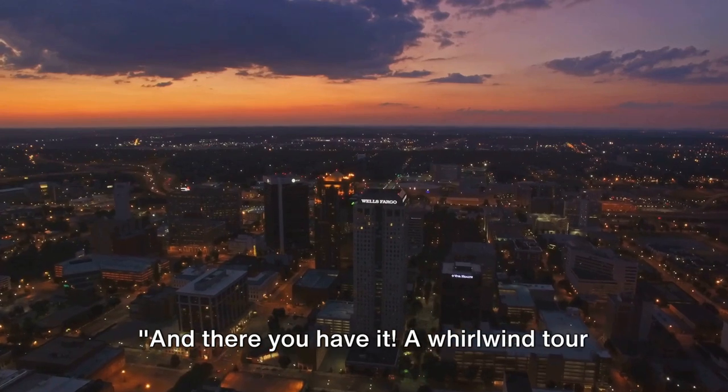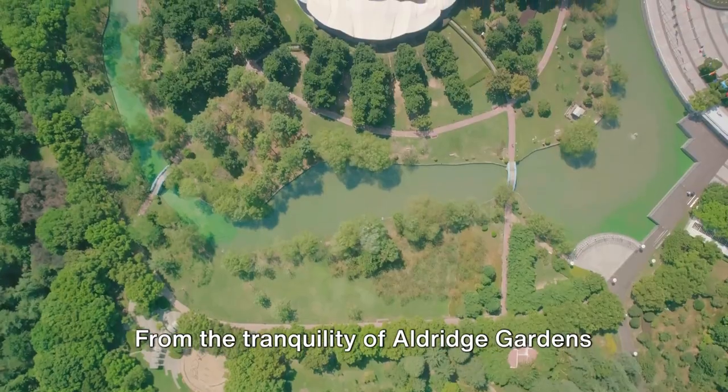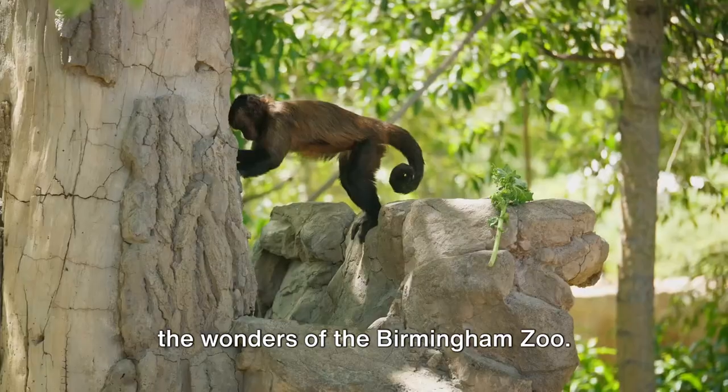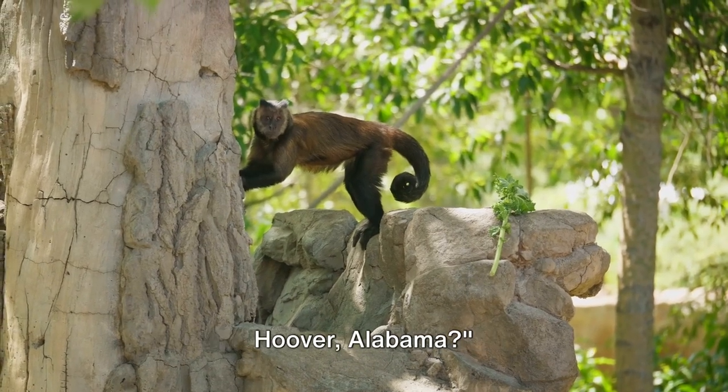And there you have it, a whirlwind tour of the top 10 things to do in Hoover, Alabama. From the tranquility of Aldridge Gardens to the bustling Riverchase Galleria and the wonders of the Birmingham Zoo. So, when are you planning your visit to Hoover, Alabama?